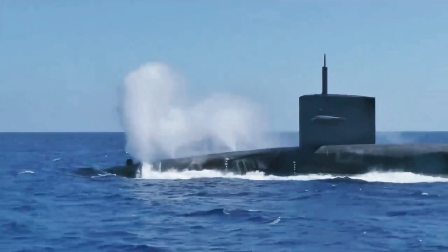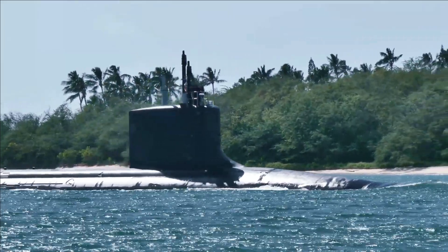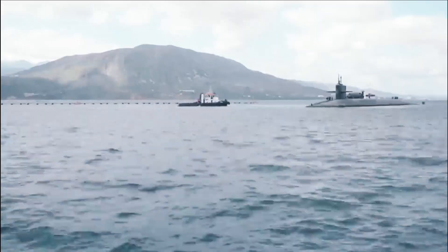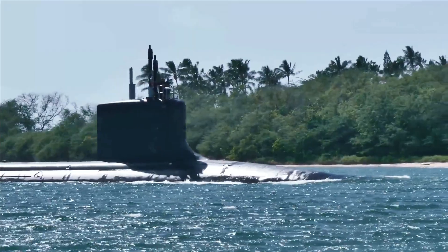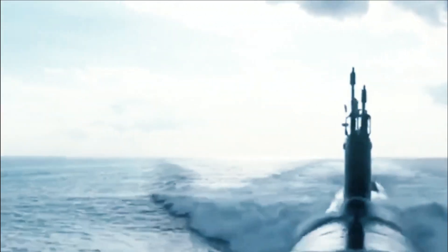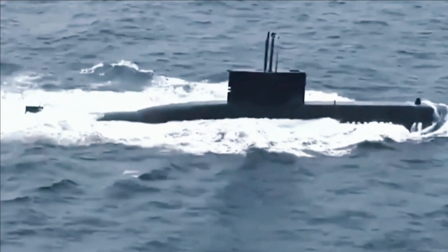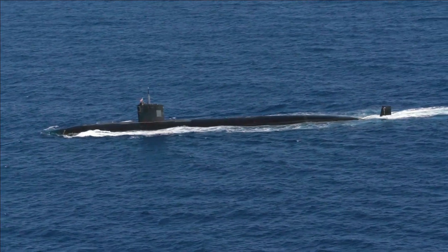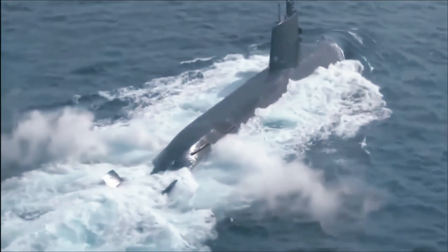Bear in mind, however, that AIP submarines are mostly small or medium-sized vessels with crews of around 30 and 60 respectively, while nuclear submarines are often larger with crews of 100 or more. They may also have heavier armament, such as vertical launch systems, when compared to most AIP-powered vessels. Nevertheless, a torpedo or missile from a small submarine can hit just as hard as one fired from a large one, and having three times the number of submarines operating in a given stretch of ocean could increase the likelihood of chancing upon an important target and make it easier to overwhelm anti-submarine defenses.